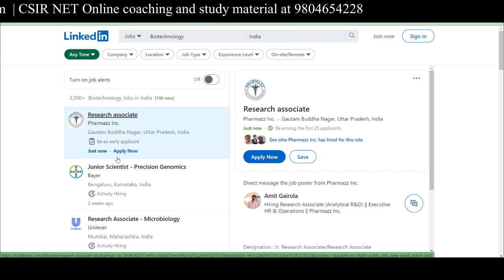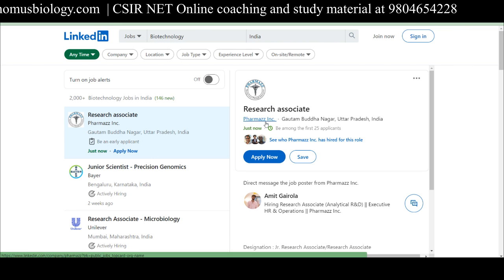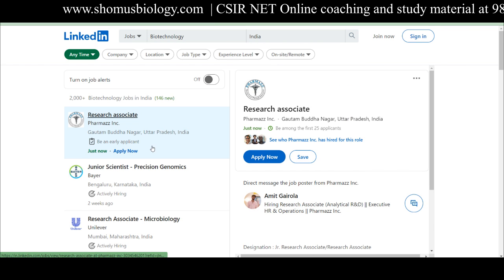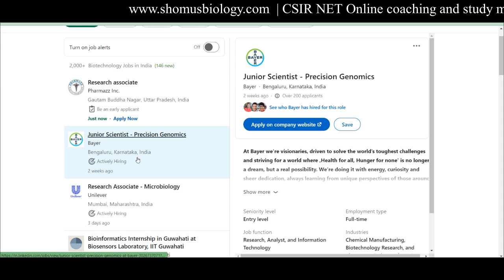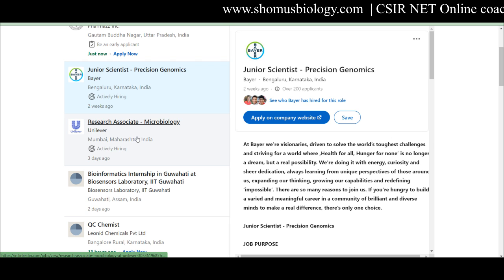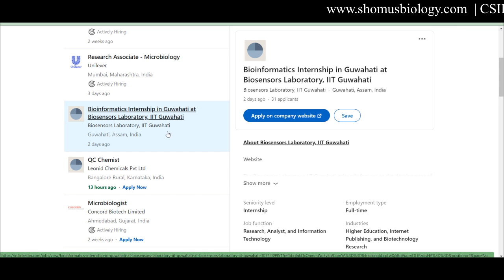The first LinkedIn posting is a Research Associate position at Pharma's Inc., Gautam Buddha Nagar, UP, India — posted directly by the employer, with fewer than 25 applicants so far. The second job is Junior Scientist in Precision Genomics by Bear, a good opportunity in Bangalore, Karnataka. You can scroll down on the right-hand side to see all the details. There is also a Research Associate – Microbiology position at Hindustan Unilever in Mumbai, Maharashtra.